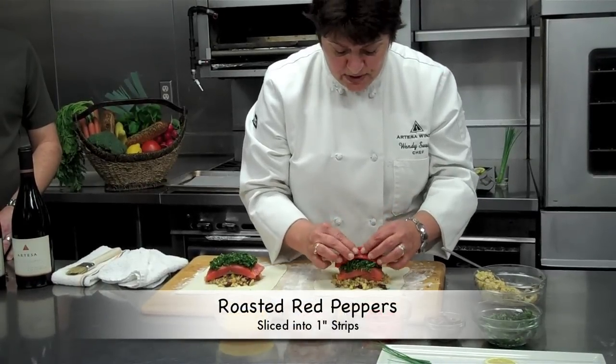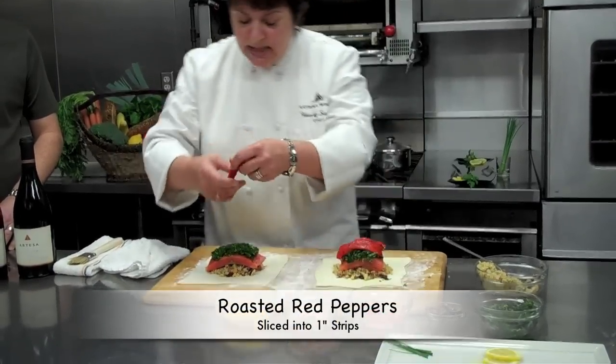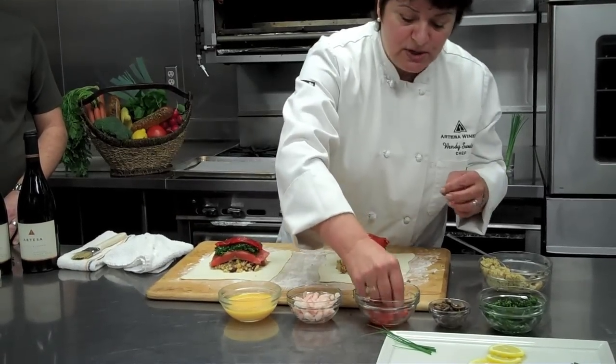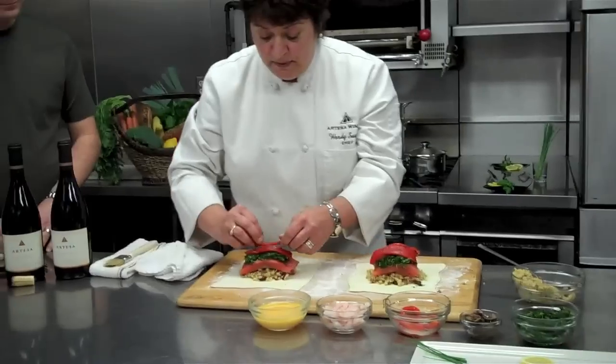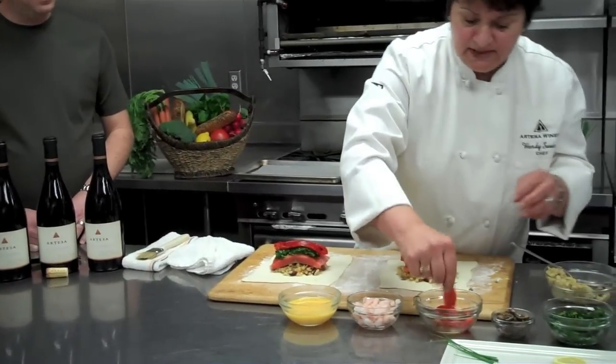I've pre-roasted the red peppers. You lay a few red peppers on there — this gives a little sweetness, and the smokiness from the roasting of the peppers also just picks up the beautiful berry in this wine.